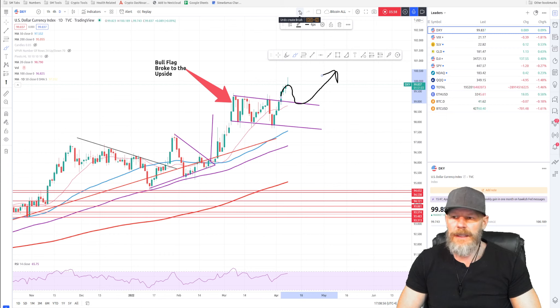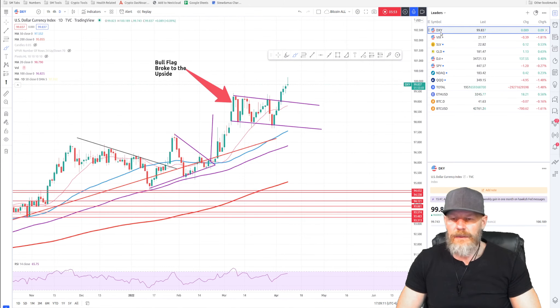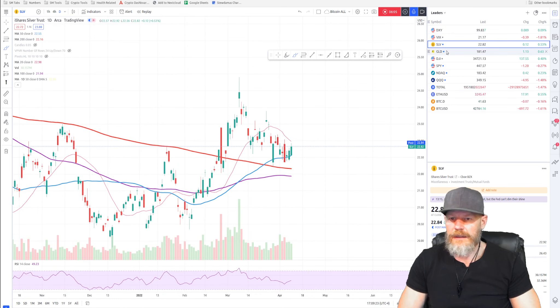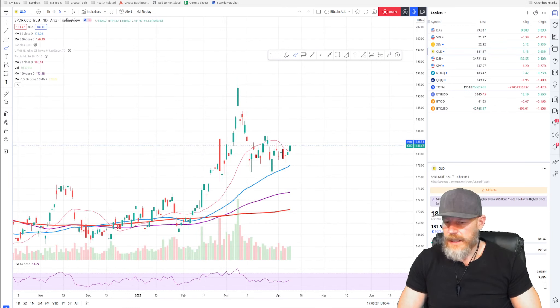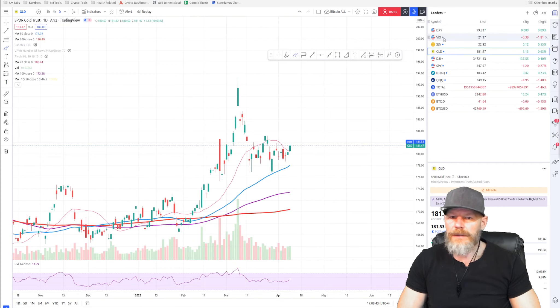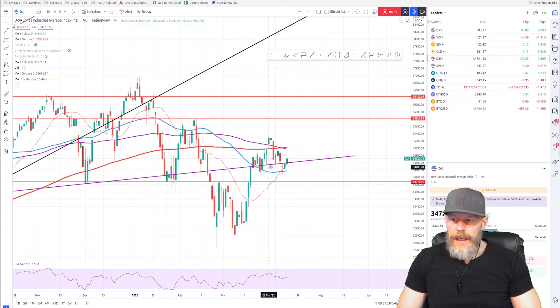The dollar will continue to be strong, but first it will probably come back down and test the top side of that channel — and that is our chance for Bitcoin to make its move. When we start to see that happen in coincidence with the VIX dropping — which right now is just above the 200-day — if the VIX drops below the 200-day and the dollar comes down, that's when the markets will take off further, and that spills over into our crypto space. The crypto fear index is at 37, so we've got a bit of fear in the market, which aligns with what we're seeing on the VIX.